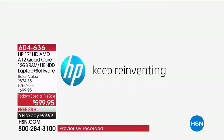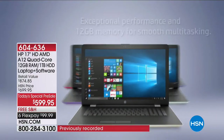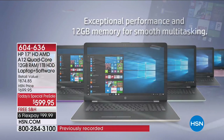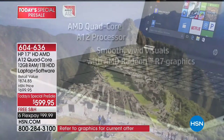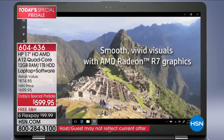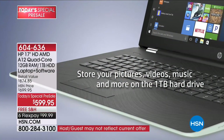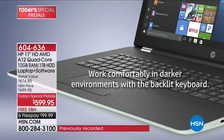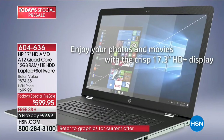In celebration of HP month here at HSN, our number one biggest partner, they are offering a huge premiere. Today you are getting early access to the most exciting, feature-rich, newest laptop computer they offer in the industry. It's our first laptop Today's Special of the year — the only opportunity to get a major deal on top-of-the-line new technology in advance of the big graduation rush.